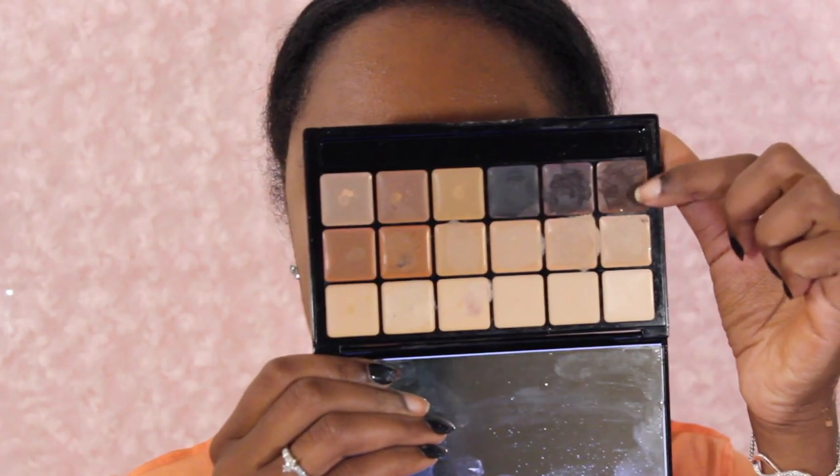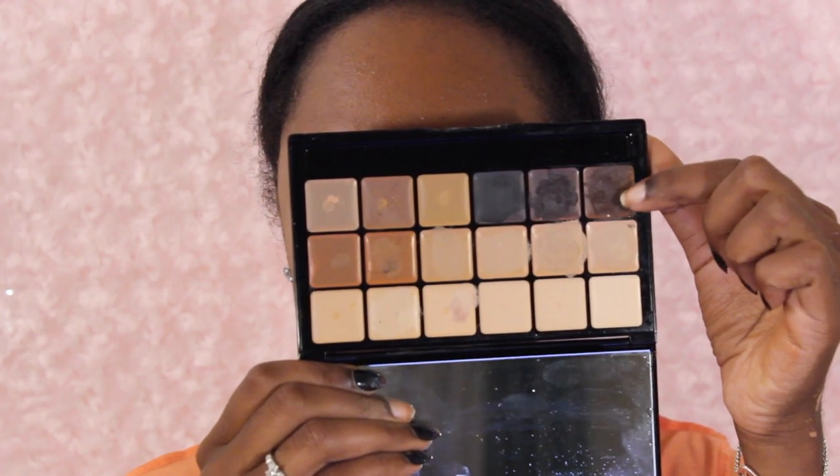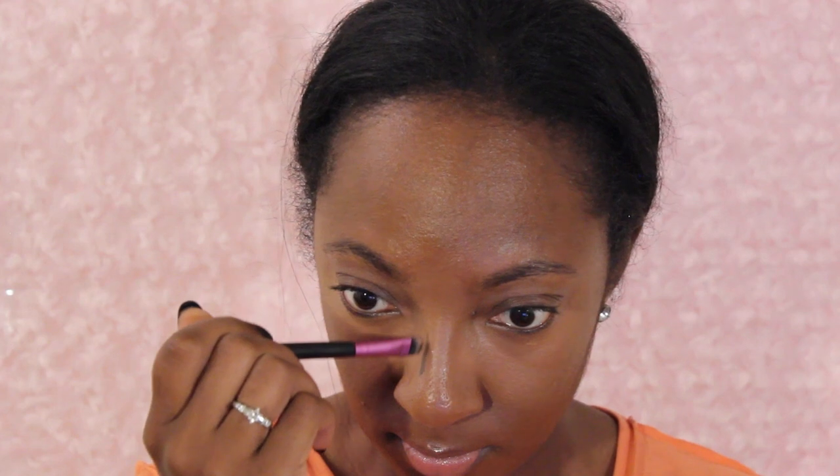Next I'm going to go into my Graftobian cream color palette to contour the nose. I use a brown shade and draw a line down where I want my contour, then use my fingers to really pat that color into the skin — the warmth from my fingers really helps blend it in. Then to make it look even more natural, I go in with my Sephora Collection contour brush. I love Sephora branded makeup and I'll leave a link down below.